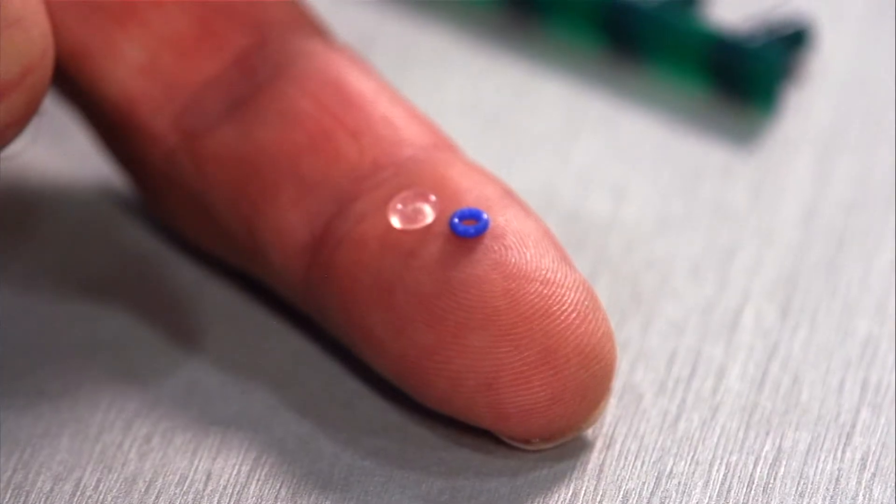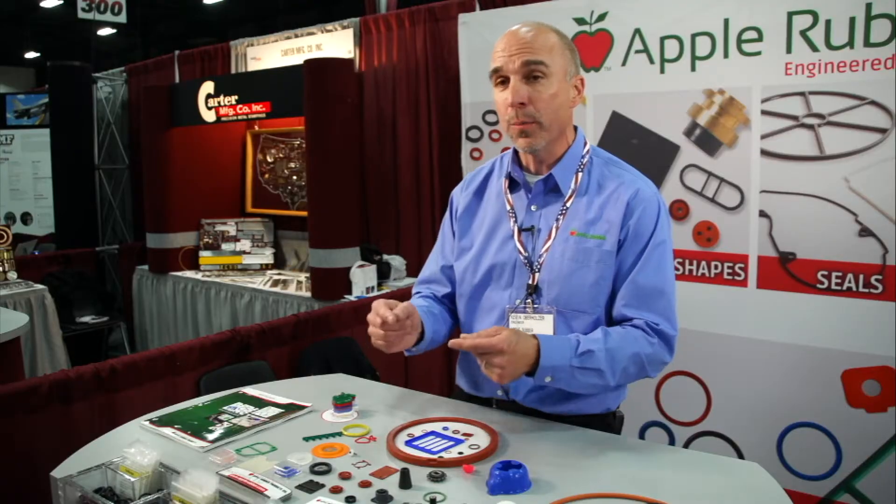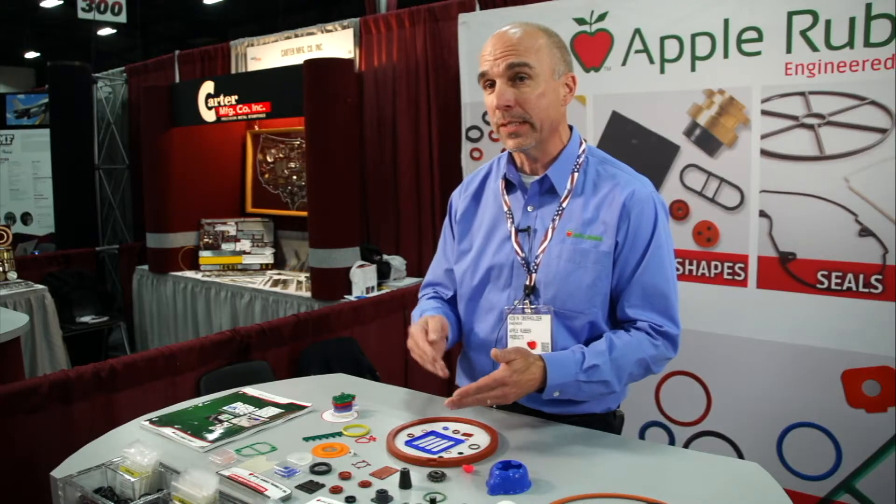Micro-rings are used in medical applications, diagnostic applications, or instrumentation. If you're looking for an odd size — say your application doesn't allow the use of a standard size — more than likely we have that available in stock also.